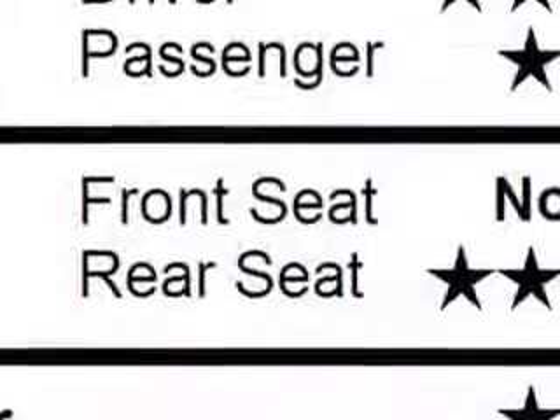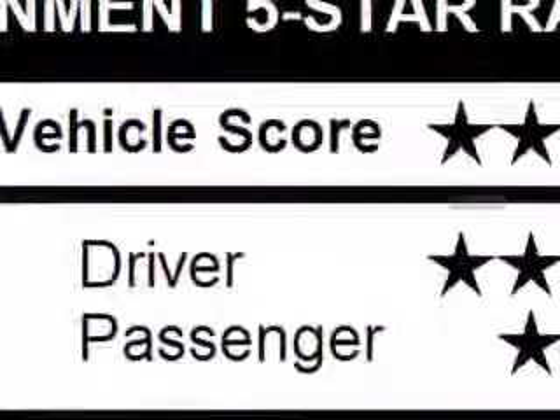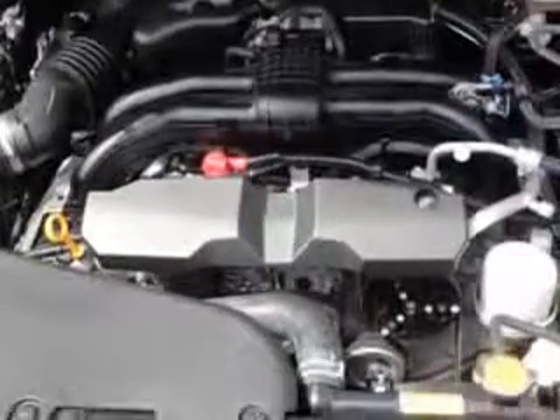Additional features include Power Windows, Daytime Running Lights, Rear Seats with Rear Heat Vents, Front Seat Type Bucket, Front Suspension Type McPherson Struts, and much more.